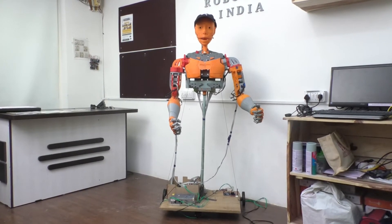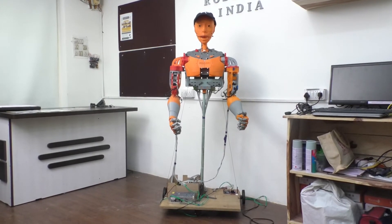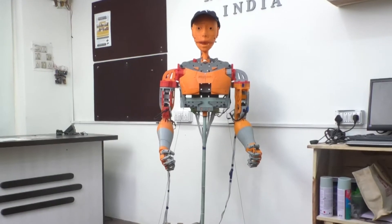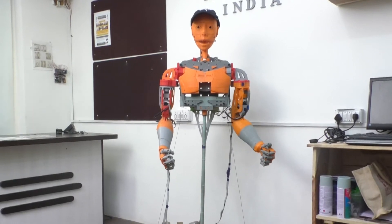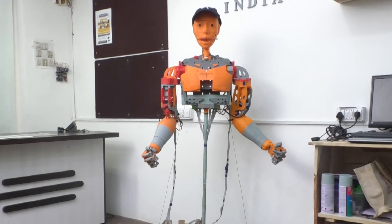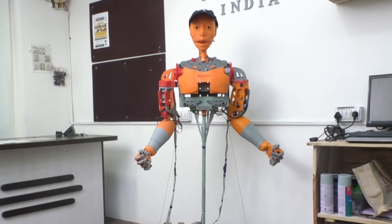The whole robot is 3D printed by ourselves — we are the only people in Gujarat who have built and 3D printed an entire robot like this. Robotrix India, as you can see, has helped us a lot, providing all the resources we required. I would really like to thank Priyam sir and Vivek sir for helping us through the entire journey.